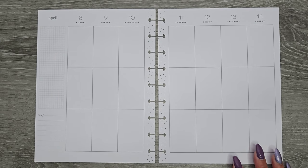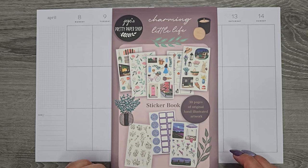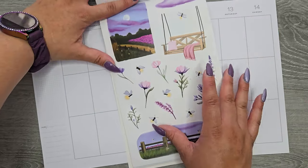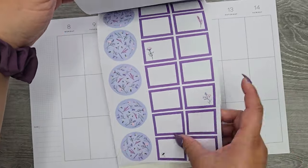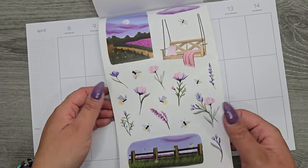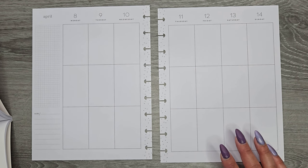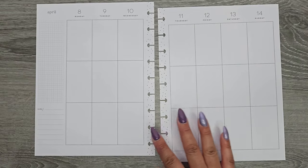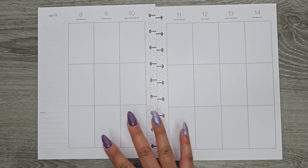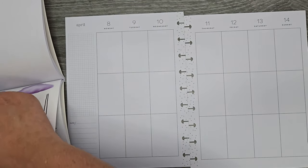Hi everyone, it's Jojo from MojoJojo Plans. Today I'm planning in my classic Happy Planner from April 8th to the 14th. I'm going in with Jojo's Pretty Paper Shop's newest sticker book — she drew all of this and it just blows my mind. She has this gorgeous purple set in here and I have to use it. This is the week before Go Wild, so it's going to be filled with getting stuff done, and I really wanted it to be a pretty, fully purple spread.